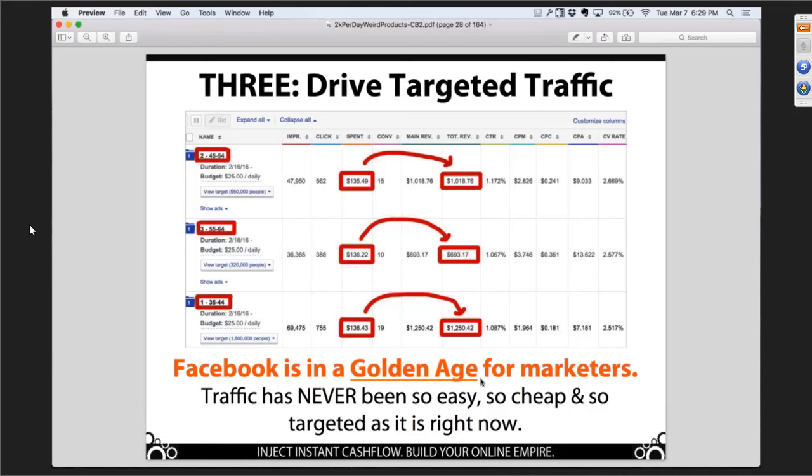There are two things I want you to take away from this slide. First is the concept of return on investment. At a moment in time, we spent $135.49 with Facebook for advertising. For that spend, Facebook sent people to our website, and those people bought $1,018.76 worth of stuff. That's equivalent of Facebook saying for every dollar you give me, I'm going to give you $7 back. That's really, really good math. You don't have to be a marketing genius to understand that.